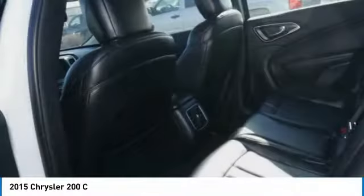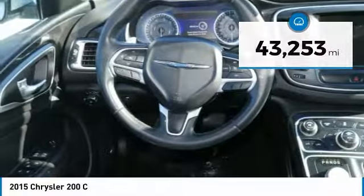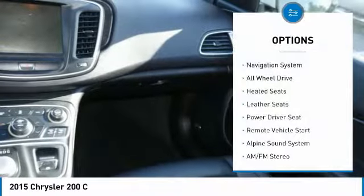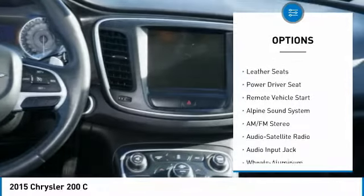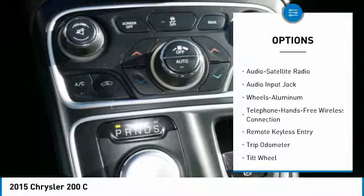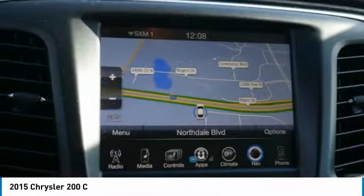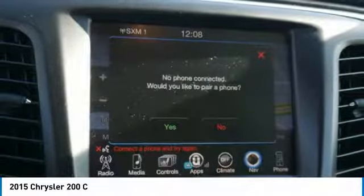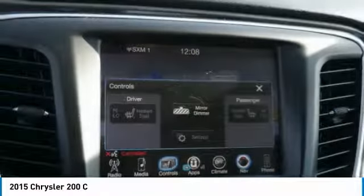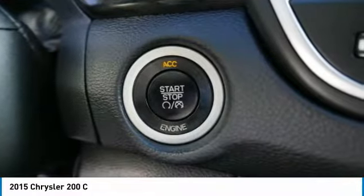This vehicle has less than 45,000 miles. Here are some of this vehicle's great options: heated seats, all-wheel drive, anti-lock braking system, traction control, navigation system, Bluetooth wireless data link for hands-free phone, air conditioning, remote vehicle start, HomeLink garage door opener, and power steering.